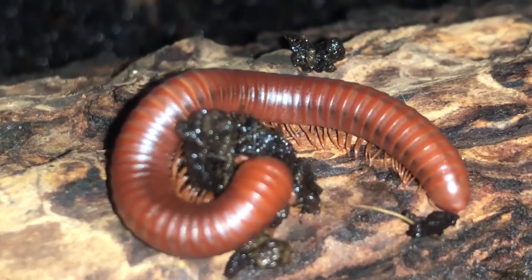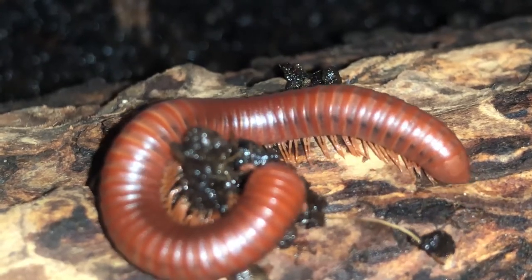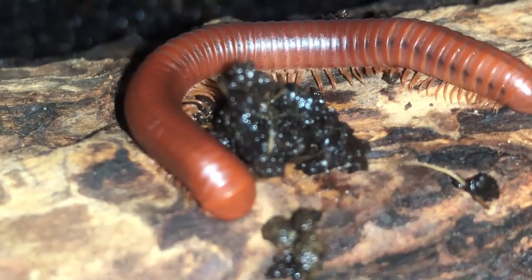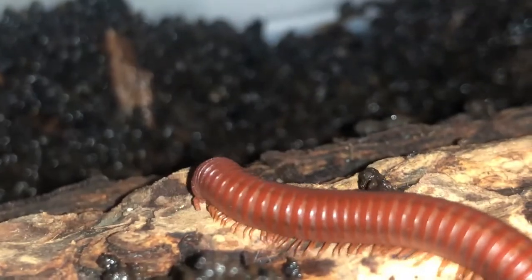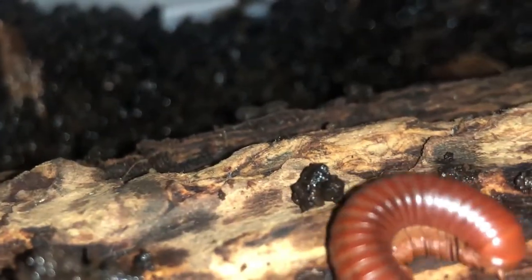The main way to differentiate these groups is to look at the number of legs per section. Millipedes have two pairs of legs per section, while centipedes have only one. Millipedes prefer to live in dark, damp locations such as under logs and rocks.